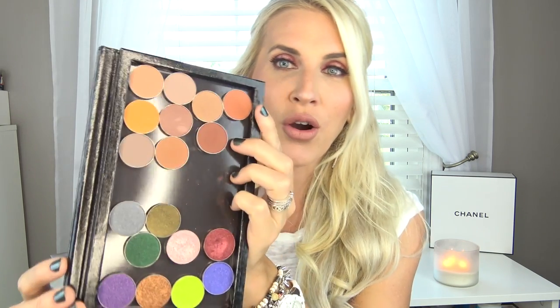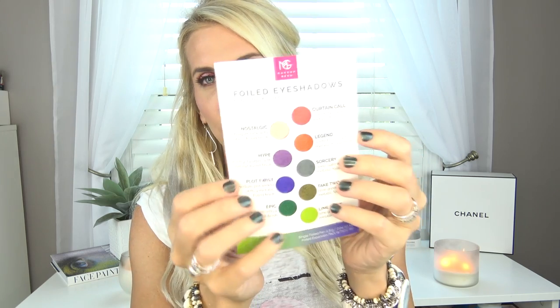It's like a comparison of the old shadows because a lot of these look dupeable. So I thought I would show you comparisons of the ones that I think there might be a dupe for. Some of these look so similar to the other ones. So this is kind of the warm side, and these are like the more brighter shades that I'll probably never wear.